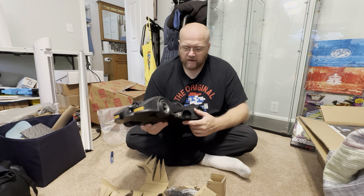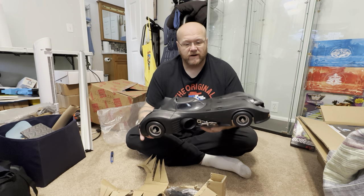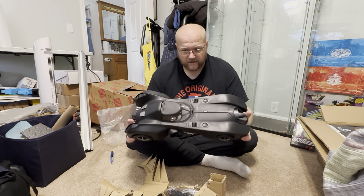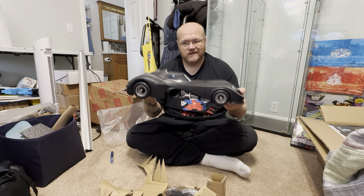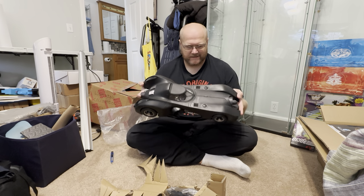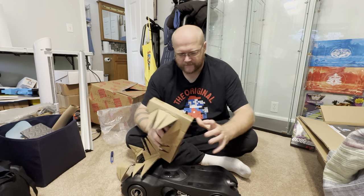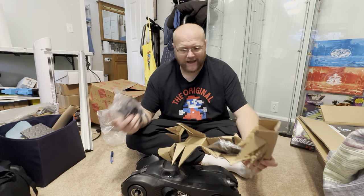I wanted to get two of these because I wanted to do a bat-missile, but I'm just gonna wait for them to do it. I don't have the money for that kind of thing. But here it is — I am six foot six and that's how big this thing is. A little Batman figure is just in a bag.